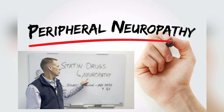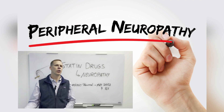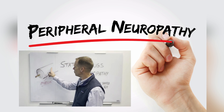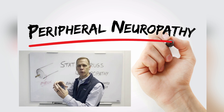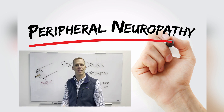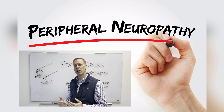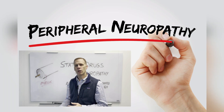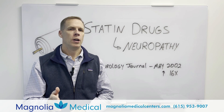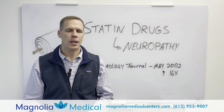Do these medications cause or contribute to neuropathy? Statin drugs are cholesterol-lowering medications. That nerve fiber runs all the way through this covering around the nerve itself — that covering is something called myelin, and that sheath around the nerve fiber is made of cholesterol. Hi, it's Dr. Morris at Magnolia Medical Center. Today we're going to talk about cholesterol and specifically statin medications.